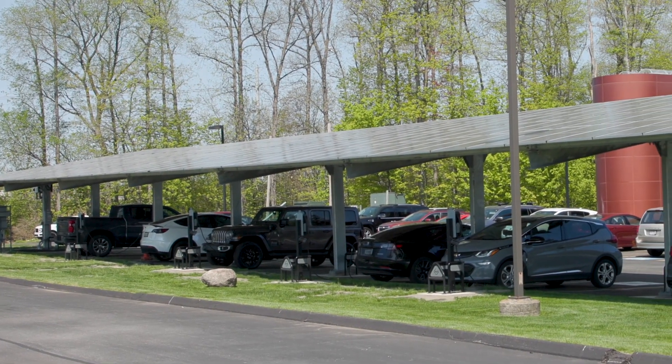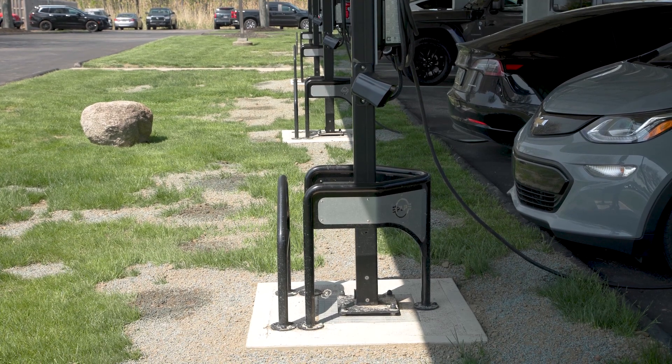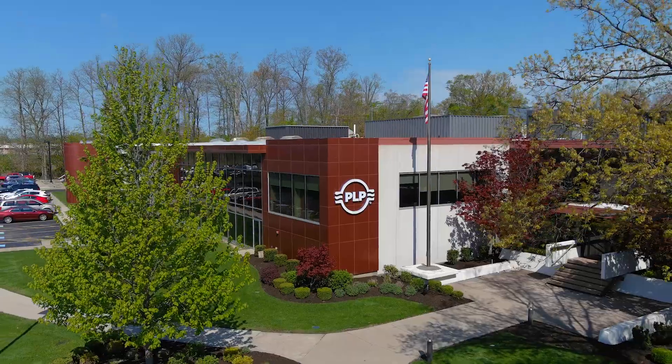The world, the nation, the state, and the city are pushing for more renewable energies, and PLP wanted to participate in that as well. We want to be a good steward of our power and showcase what we can do in the solar and EV markets. PLP has been supporting the energy market since 1947, and as the energy market trends toward renewables — solar, wind, etc. — it's only natural that PLP evolves along with it.